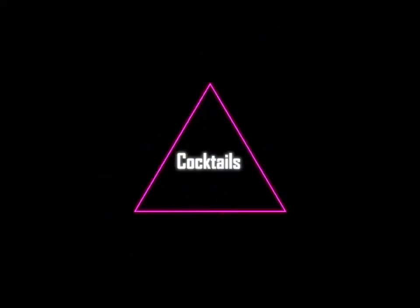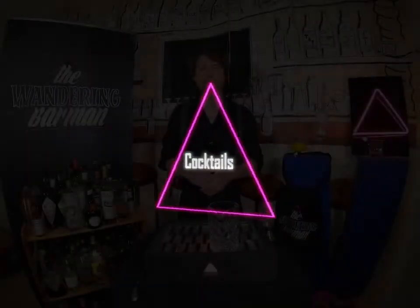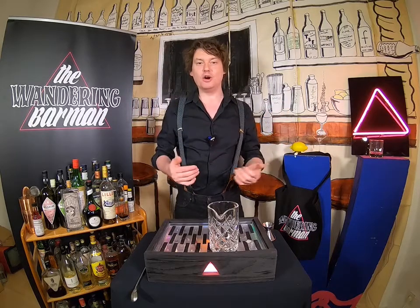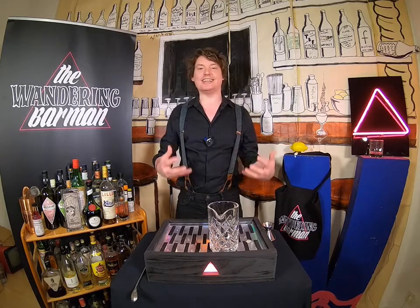Oh, excuse me, where can I get myself a drink? Hello everyone and welcome to an episode of A Deep Dive with the Wandering Barman, where I kind of go into the depths of what cocktailing is.